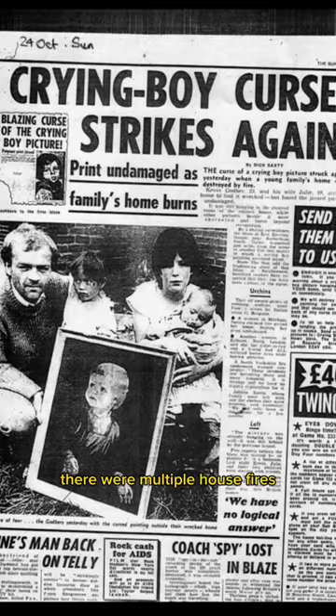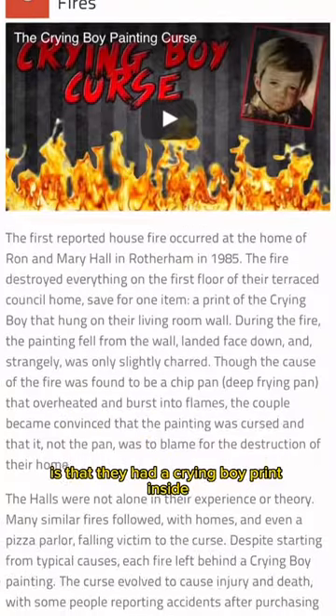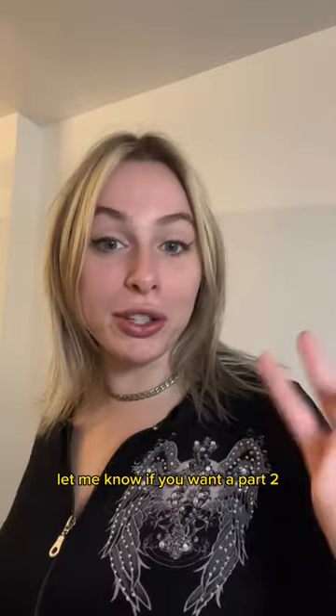Fast forward to the 1980s — there were multiple house fires, and the one thing all these houses had in common is that they had a Crying Boy print inside, and the prints always remained unscathed. Let me know if you want a part two on what...